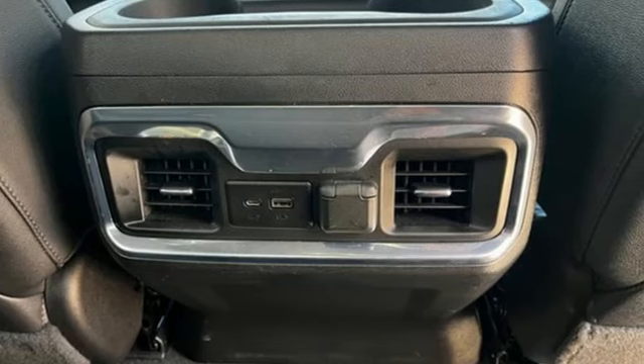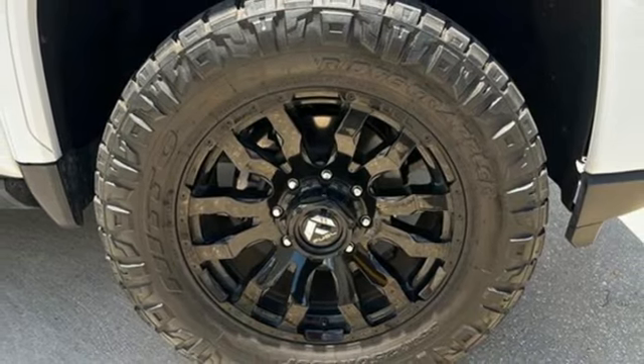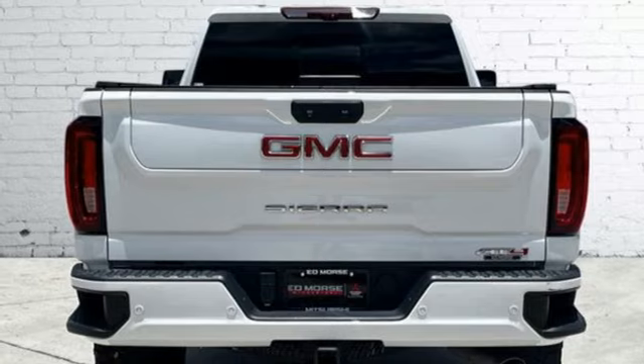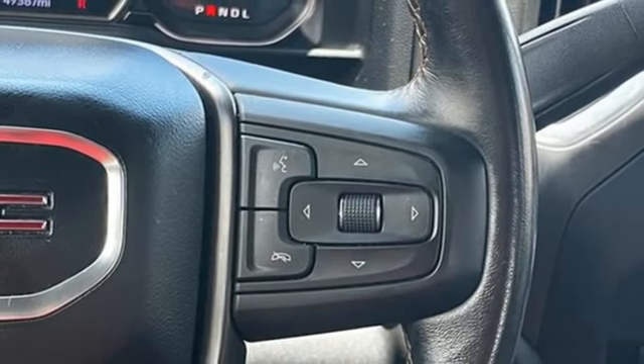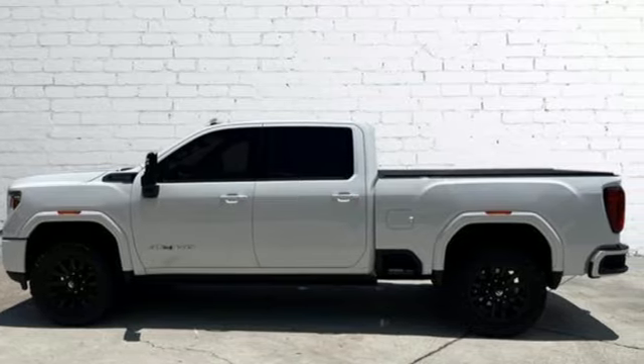Heated and ventilated leather bucket seats, external memory control, V8 engine, dual zone climate control, wireless phone connectivity, voice activation, trailer brake controller, four-wheel drive, and automatic transmission. See it for yourself when you take it for a test drive.